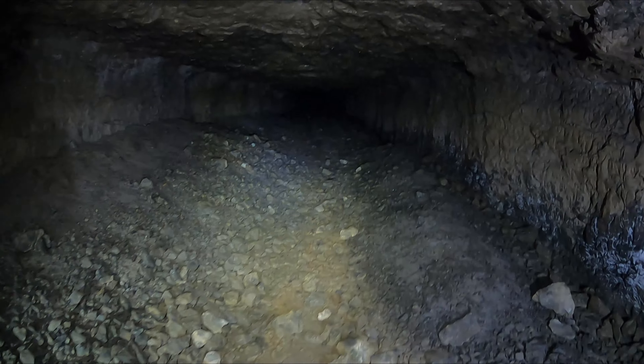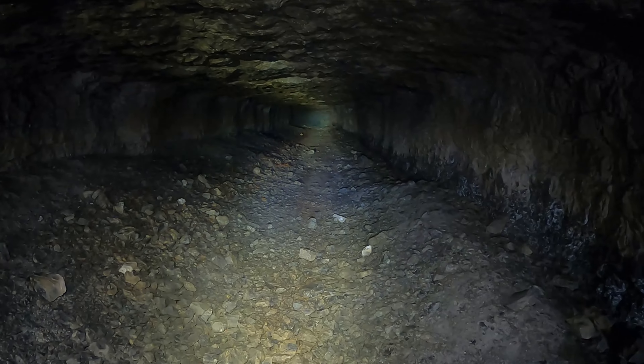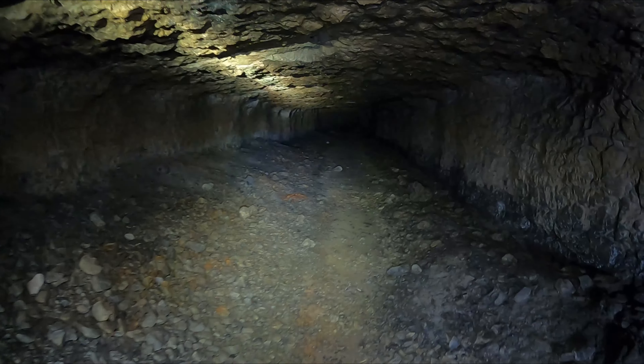There was a guy living in here, and I want to see if we can find the evidence of that. I'll tell you what the barrel was for when we get to it. Now I can't stand up.